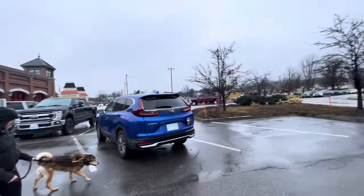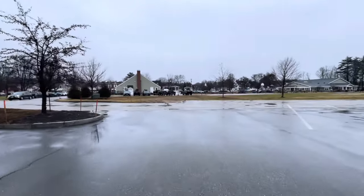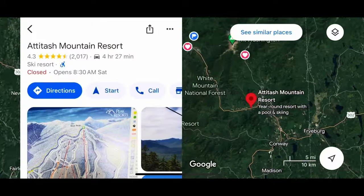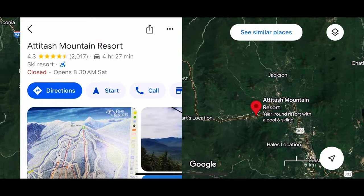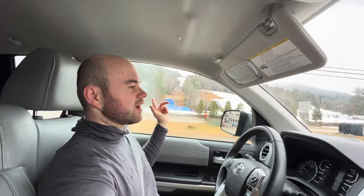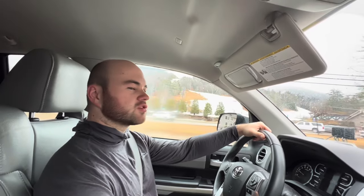We did a little loop near the fire department and now it's back to the car and heading to Polly's Pancake Parlor. This is Aditash Mountain right here — you can see they have snow on one of the slopes, but a lot of it has no snow. I think that's one of the mountains I can go to on my Epic Pass.